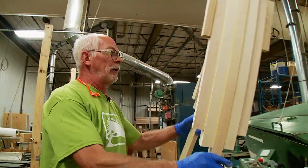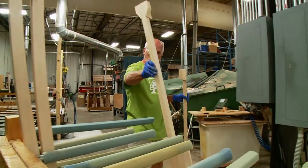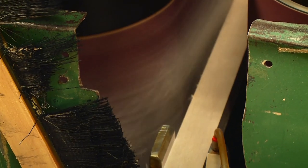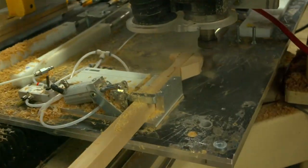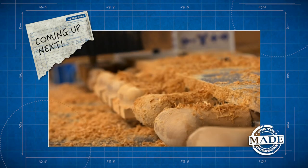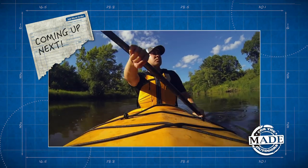This massive sanding machine makes the blade skinny in about 30 seconds. Up next we give the stock some shape and take our finished paddle up river.